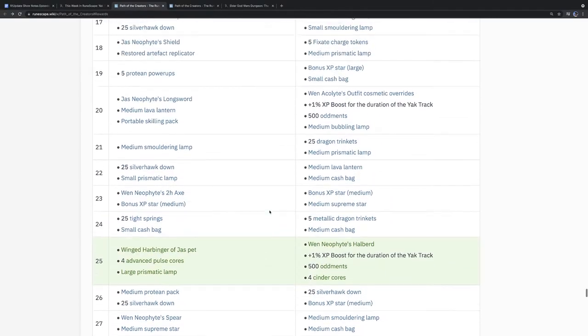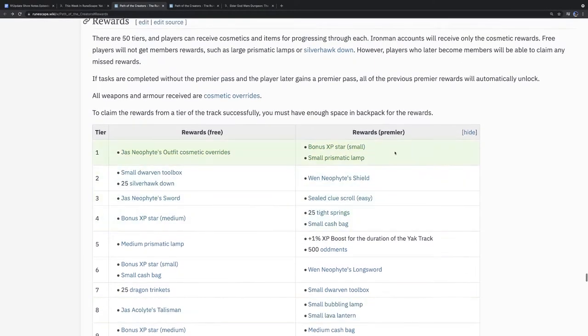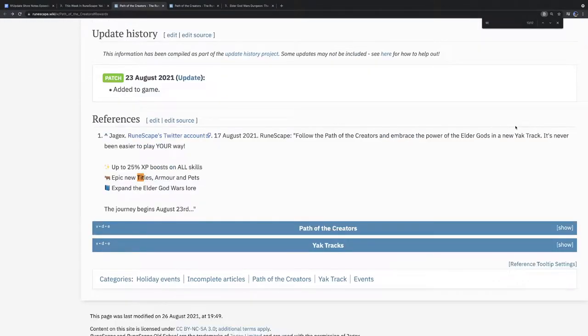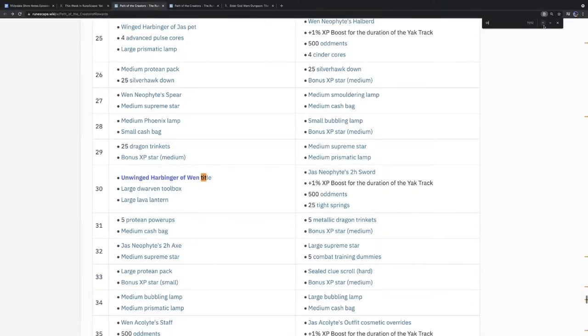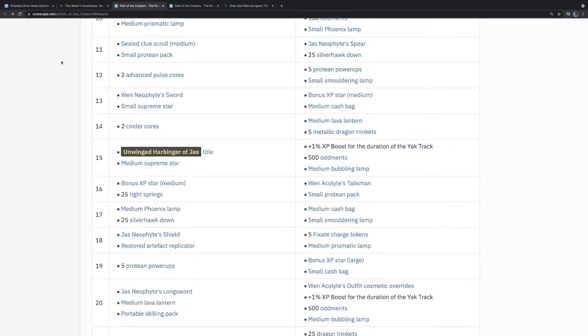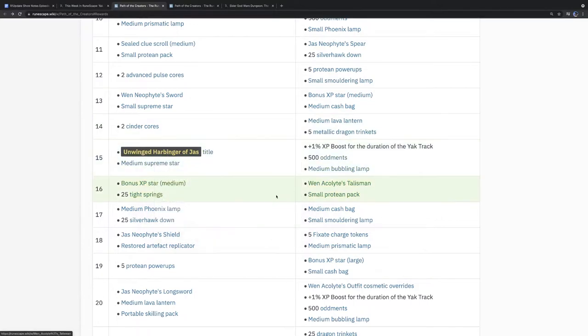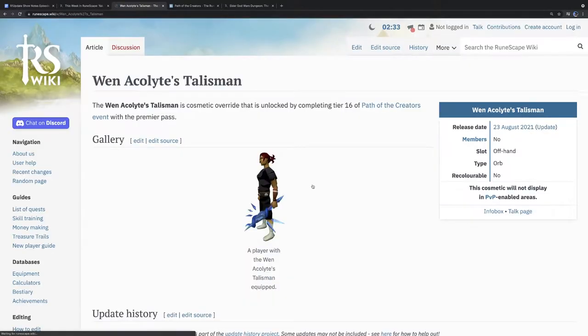I think that's the first time Yak Track has given out a title. I don't like it. The Unwinged Harbinger — bit of a mouthful. It doesn't feel like an incentive, it doesn't feel like a reward to me. We are saying it feels empty, but the cosmetics that you do get from it look wonderful.